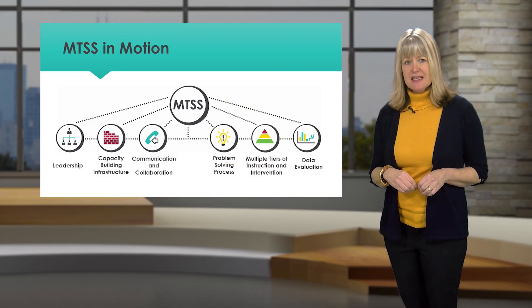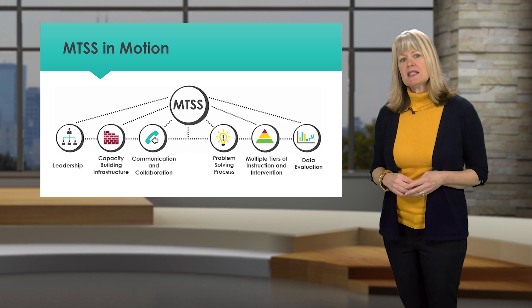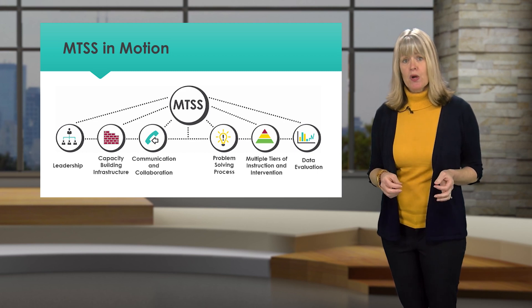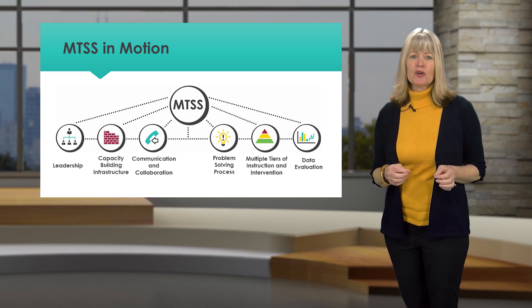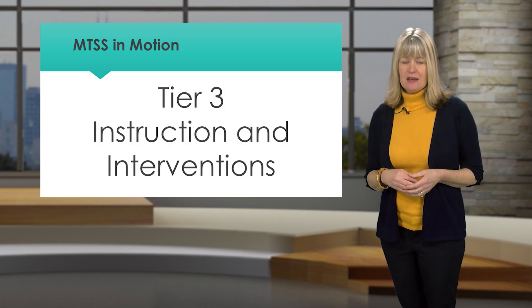Welcome to MTSS in Motion. In this series we examine a multi-tiered system of support framework for meeting the needs of all learners. The topic of this segment is Tier 3 instruction and interventions.